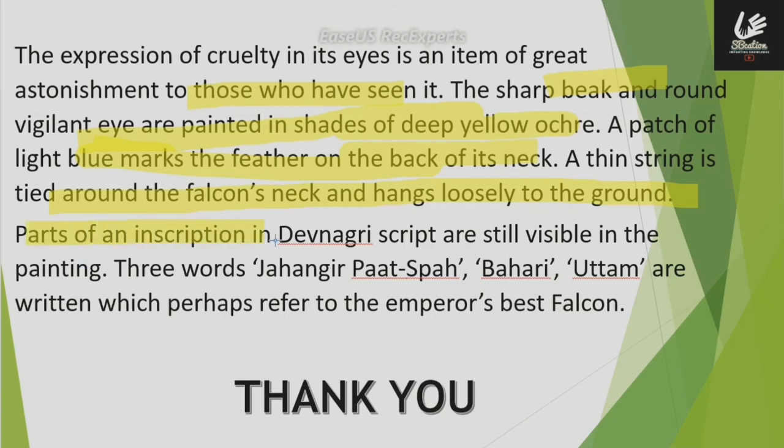Parts of an inscription in Devanagari script are still visible in the painting. The three words written in Devanagari script refer to the emperor's best falcon.